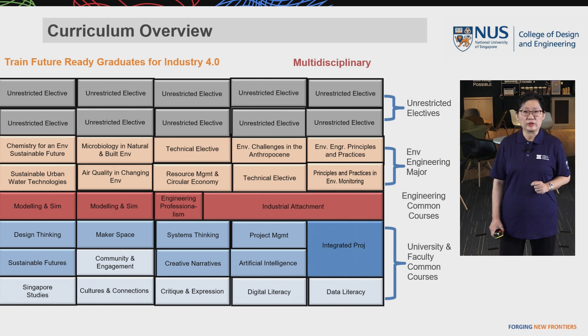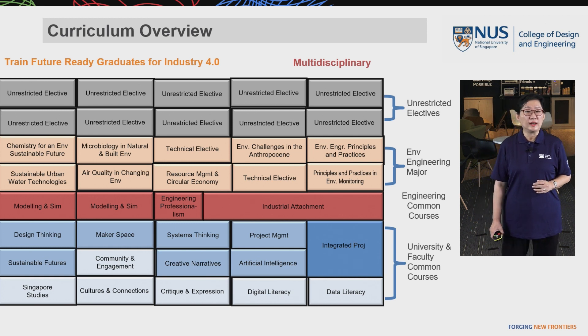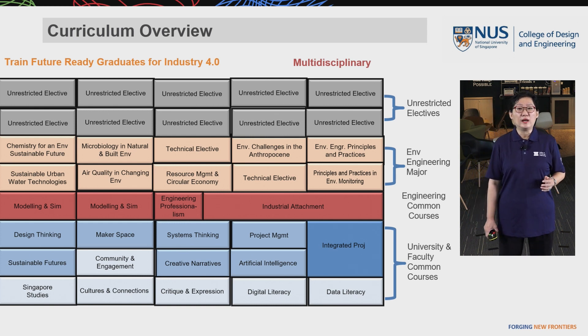I'd like to give you some idea about our curriculum. Our curriculum consists of university and faculty common modules, engineering common courses, environmental engineering major courses, and unrestricted electives. All of these courses will train our students to become future-ready and well-prepared for Industry 4.0. This curriculum also allows them to have multidisciplinary training, making them more adaptable to the ever-changing employment market.